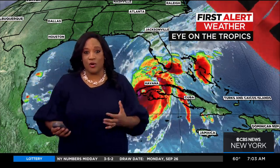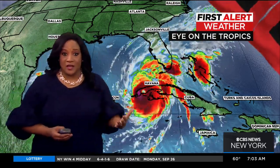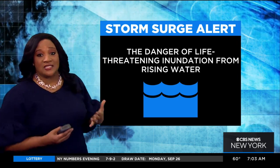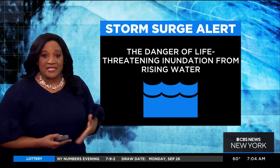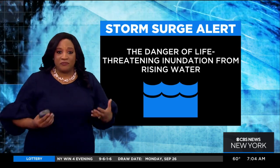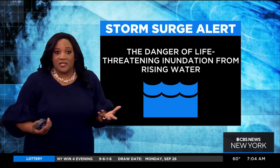Yeah, so storm surge is really that rise of water that is above and beyond what we see with an astronomical tide, and it inundates an area. The storm surge alert is meant to call attention to this danger of life-threatening inundation from the rising water, and of course the water is rising from the cyclonic action of this landfalling storm.